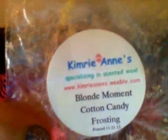Kimriann's Blonde Moment Cotton Candy Frosting was a sample I received in one of my orders — first time I've ever tried Blonde Moment and I was really really impressed. It's a really sweet scent, I get some berries and little bits of cotton candy frosting. I would definitely reorder this blend, it was really good.